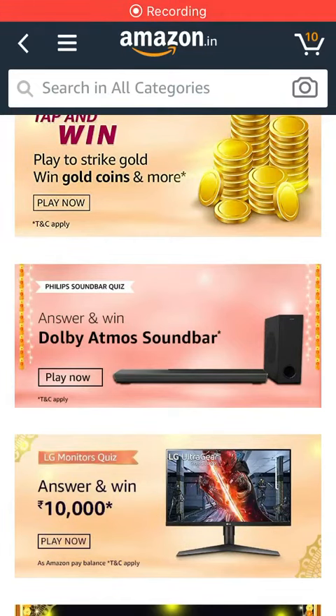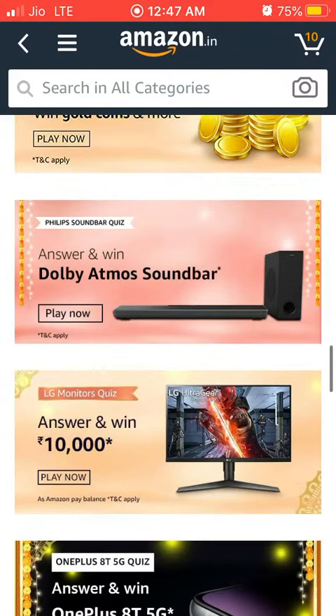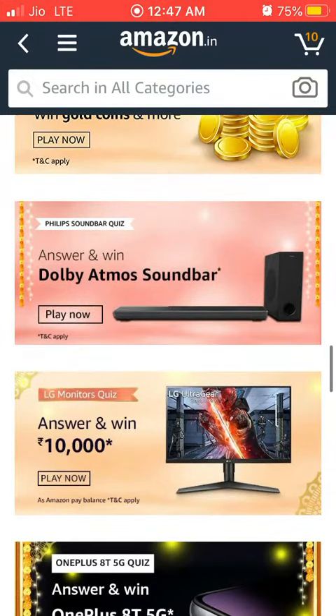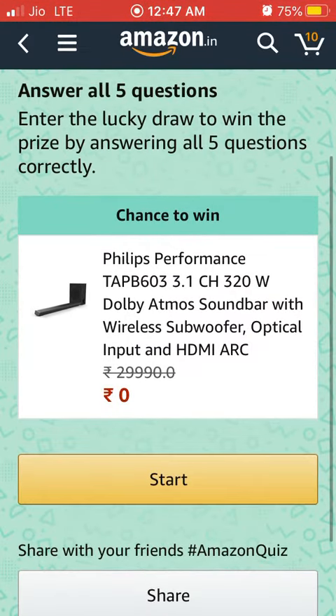Hello friends, welcome to your Amazon quiz. It is 3 October, today's quiz is Philips soundbar quiz. Let's start this quiz. Start.